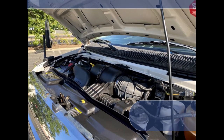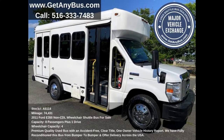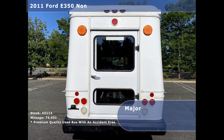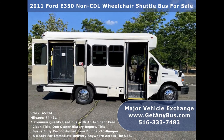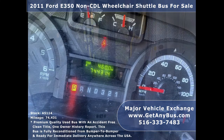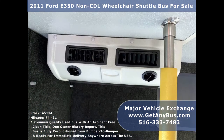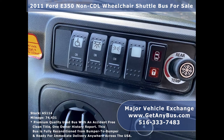All electrical and mechanical features are in excellent working condition and all fluids have been checked and changed as needed. This used bus for sale has numerous features including: 2011 Ford E350 shuttle bus chassis, rear door with heavy duty rubber bumpers, tinted dual slider windows, manual passenger door, Braun electronic wheelchair lift, anti-lock brakes, power reclining driver seat, 74,431 miles, front and rear heavy duty air conditioning and heating, and AM/FM/CD stereo system with speakers throughout the cabin, advanced high idle system, and wheelchair safety interlock system.